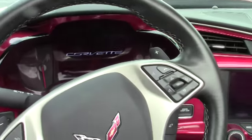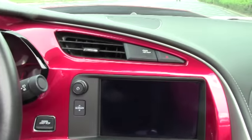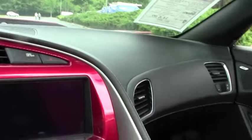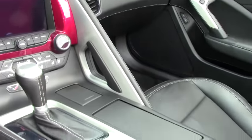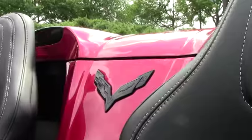This car has navigation, Bluetooth, just over 8,000 miles, OnStar, dual climate controls, heated and cooling seats, electronic parking brake, Mile to Wild built in, and it's also got paddle shifts. So this car has a lot of options.